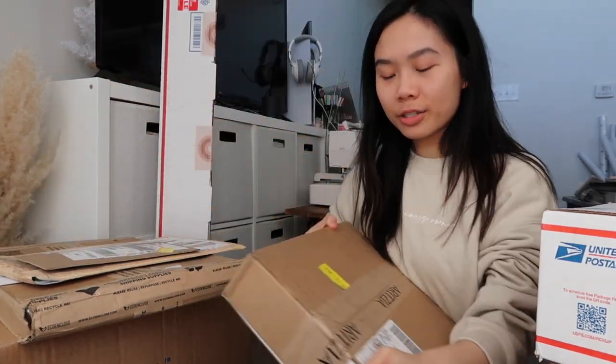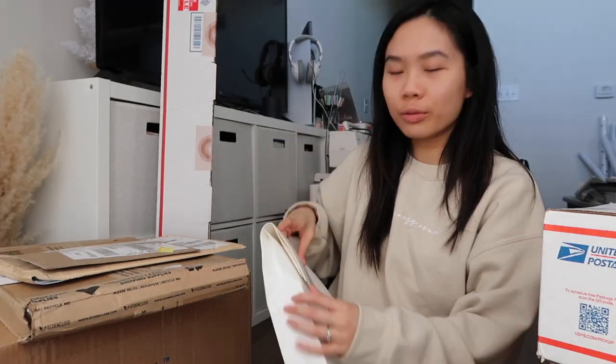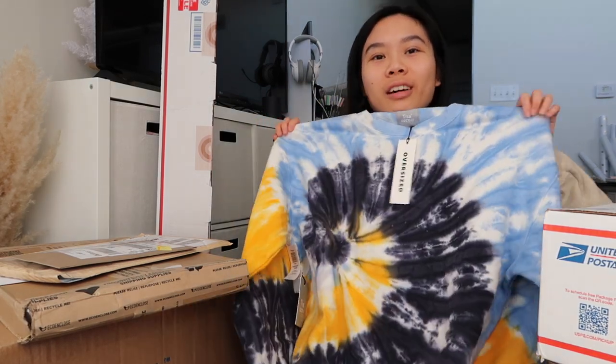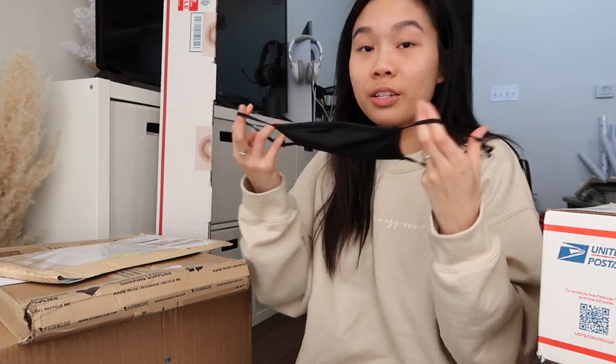The next item is from Aritzia. Since quarantine I've been living in sweats, and Aritzia literally has the best sweats ever. I don't usually buy really colorful pieces, but I really loved the color composition of this one — it's a boyfriend fit and super soft on the inside. I also got an Aritzia mask. I already have tons of masks but I just wanted another one.